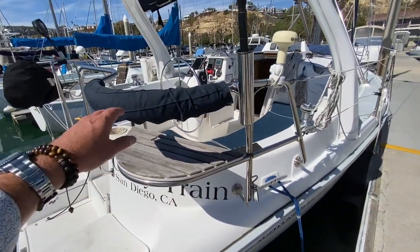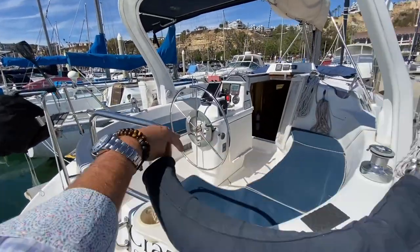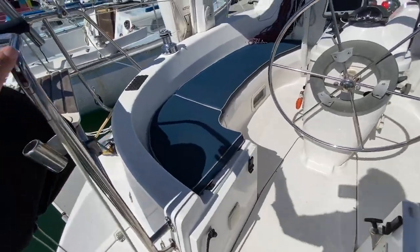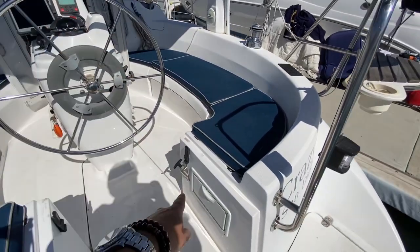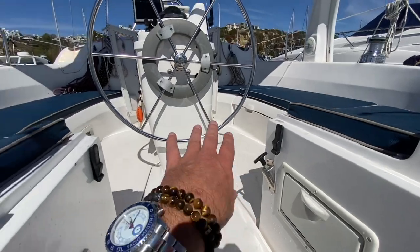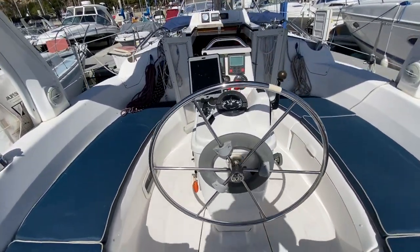One thing I really like is these stern rail seats — they're quite nice, off to both starboard and port side. Down here we have an emergency bilge pump handle, a barbecue, and rod holders, along with a really large cockpit. Below the seating area is the hot and cold swim step shower, and as we look forward you're going to see the wheel-mounted Raymarine autopilot.